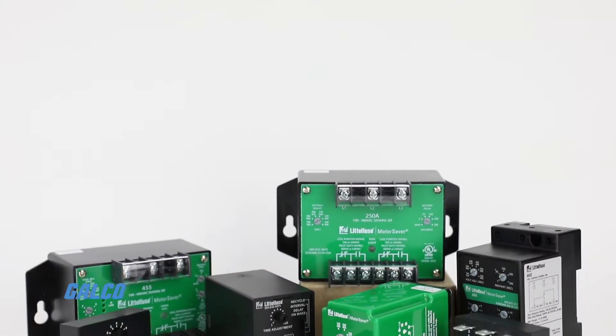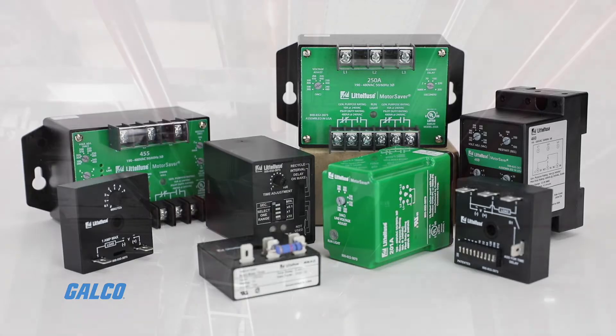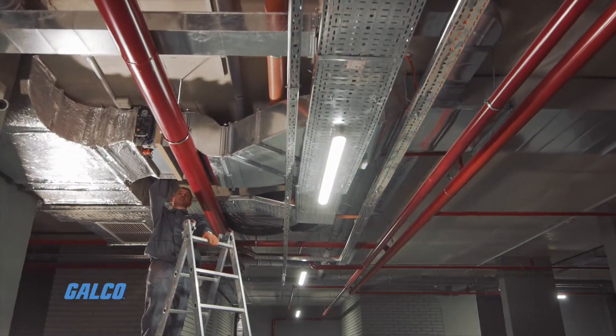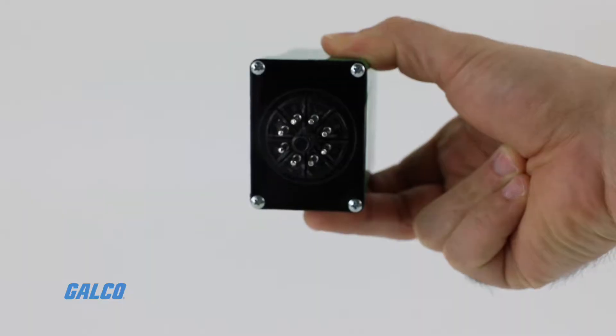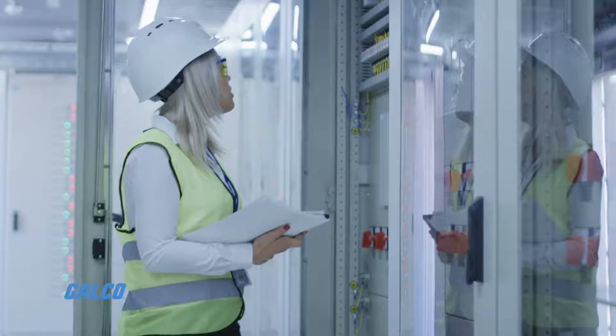With a diverse lineup of monitors, controllers, and sensors, Littelfuse is prepared to streamline your HVAC system design with the right combination of products suitable for any application.